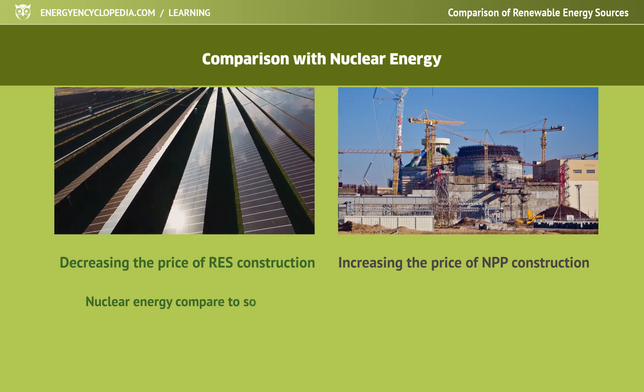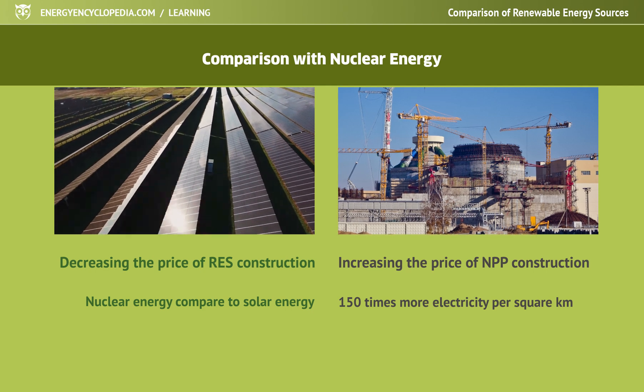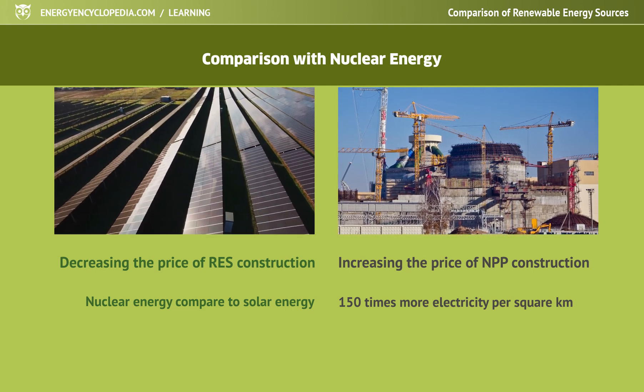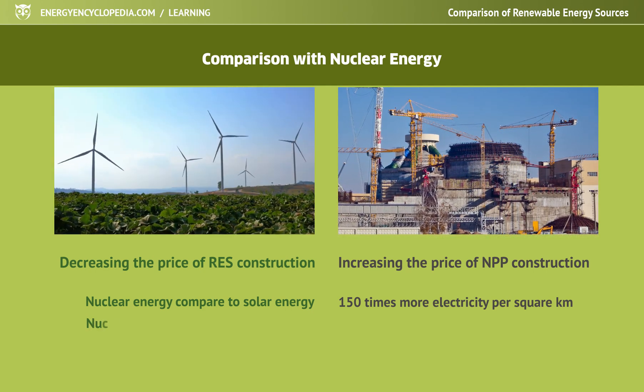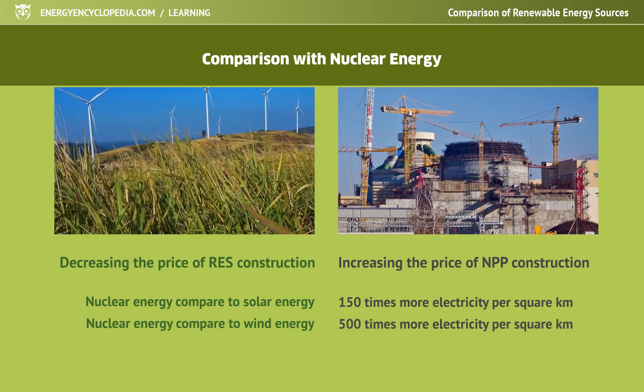But the simple fact remains that compared to solar energy, a nuclear power plant produces approximately 150 times more electricity per square kilometer. In the case of wind energy, it is almost 500 times more energy per square kilometer.